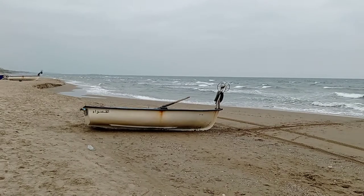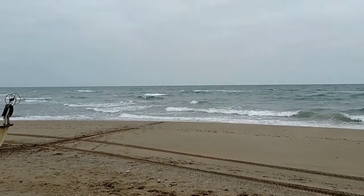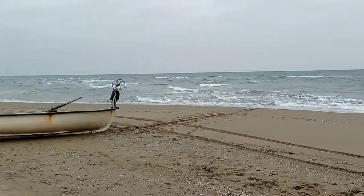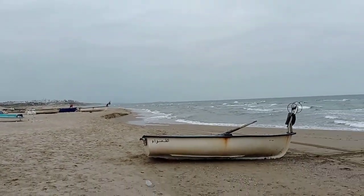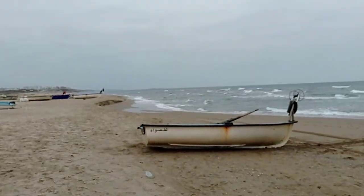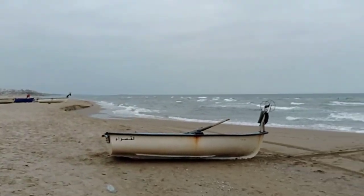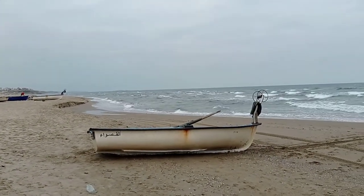This boat is called Al-Qaswa, and I think that it means 'the hard one.' This fisherman named the boat to allude to how hard fishing is — how hard the life of a fisherman is.